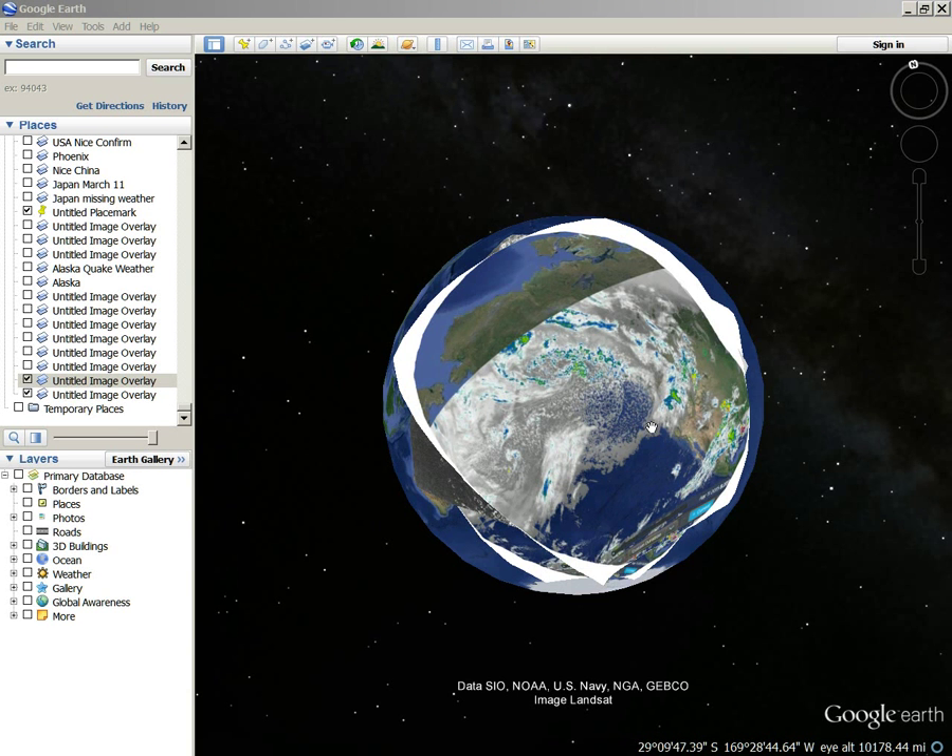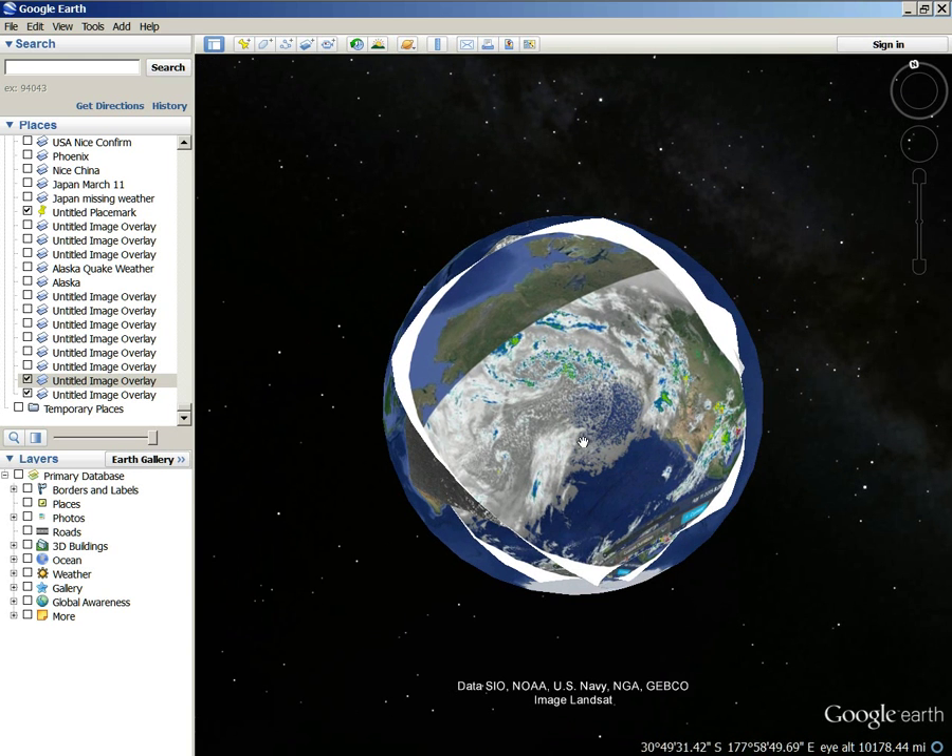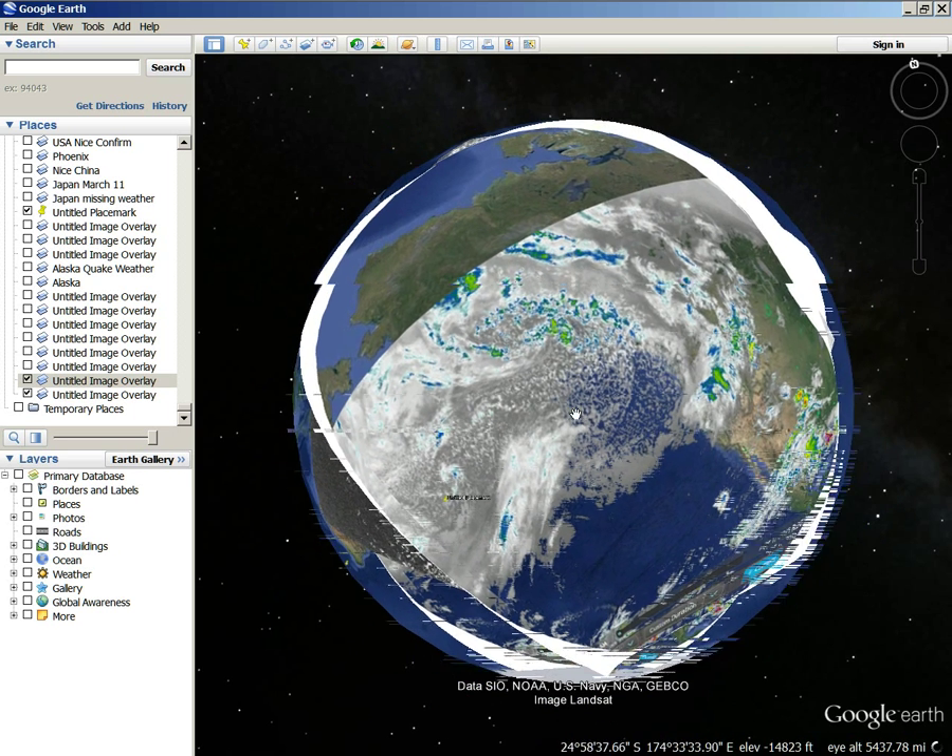Good morning, Dave Snyder here. It is the 12th day of April, 2015. I've got some really interesting information here for you.